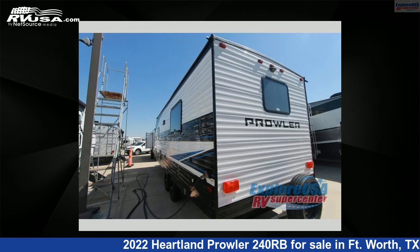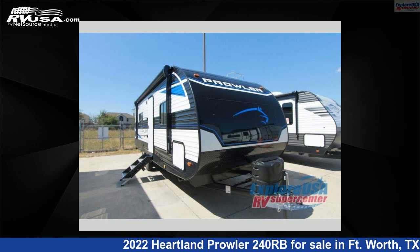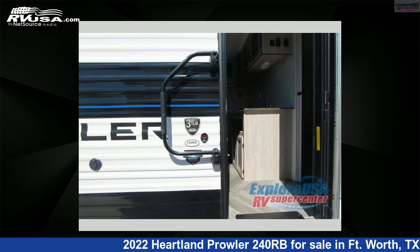This Heartland is 28 feet 0 inches in length and features sleeps 4 and 41 gallons freshwater capacity. The floor plan layout of this travel trailer features a front bedroom and rear bath.